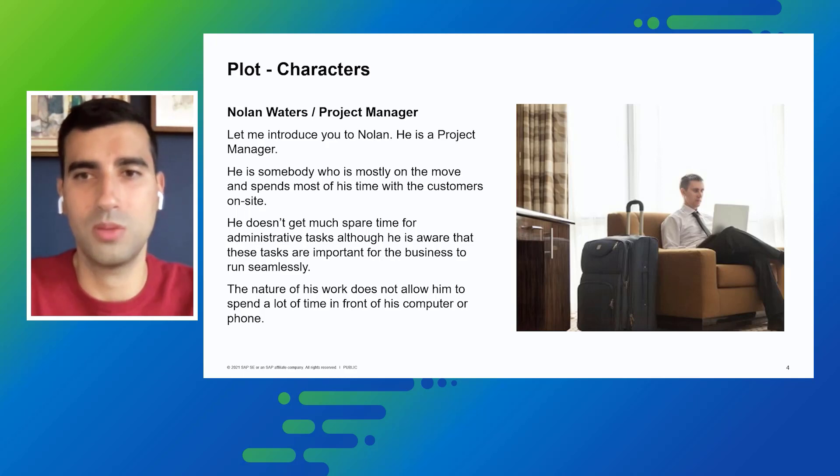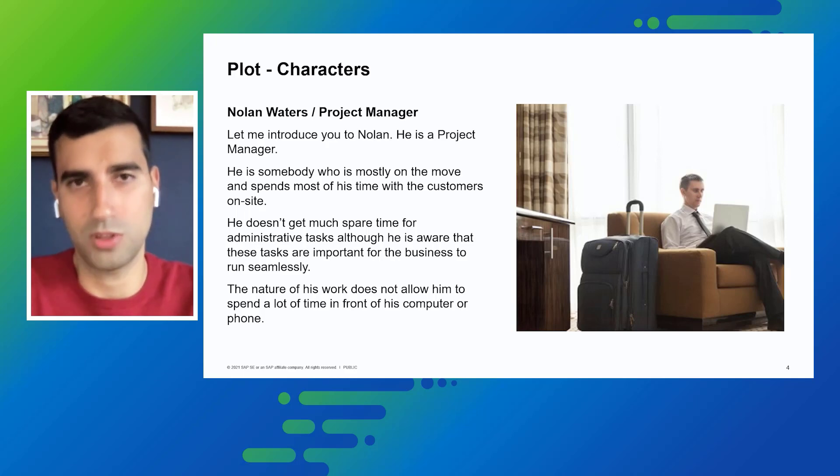The nature of his work does not allow him to spend a lot of time in front of his computer or phone. Noam is based in London and he's on his way to the airport to board a flight to Frankfurt for another customer meeting planned for the next day. He has some time to spare during his journey, and this is when SAP TaskCenter comes into the picture.